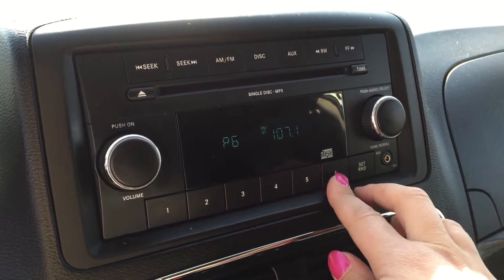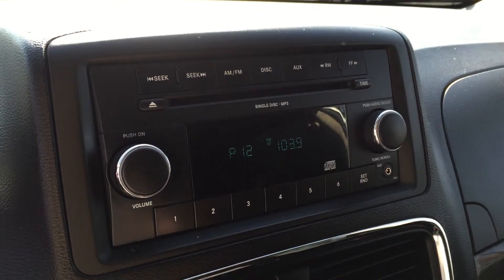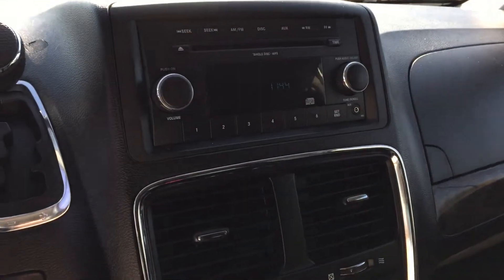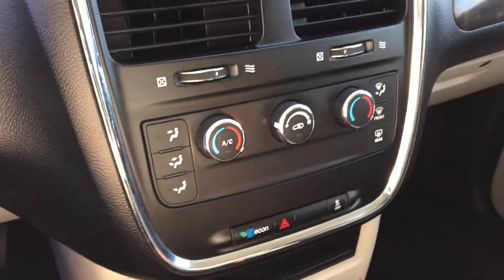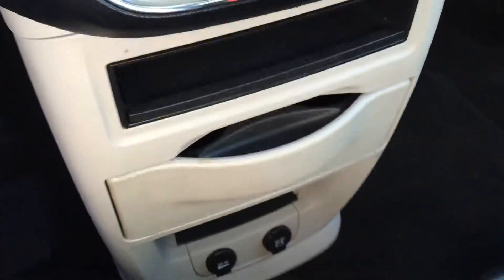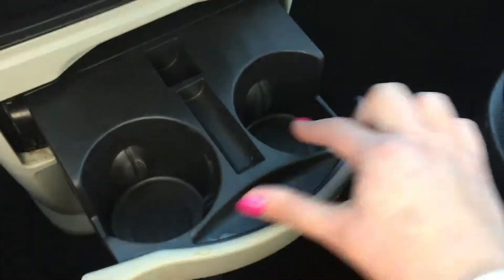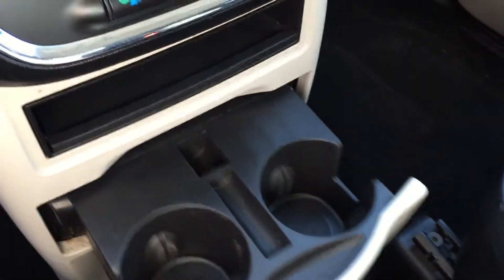What I really like about the stereo is that you have six presets, and then also 12 presets by double clicking — makes finding your station very easy. Below that we have dual zone climate control, so both you and your passenger can be very comfortable. There's an Econ mode, a couple of power outlets on the floor with storage, and cup holders with little cushions inside so they fit all sorts of cups very tightly.